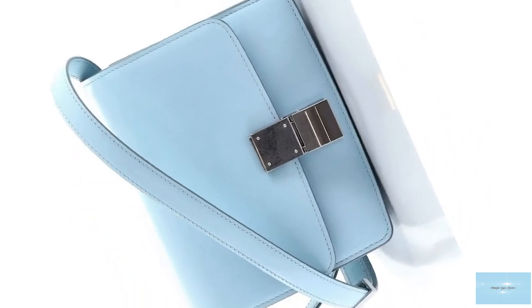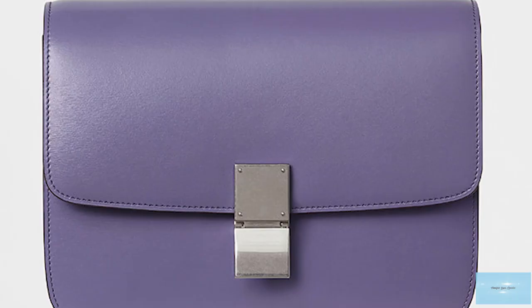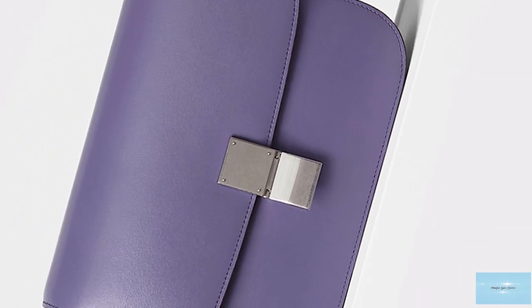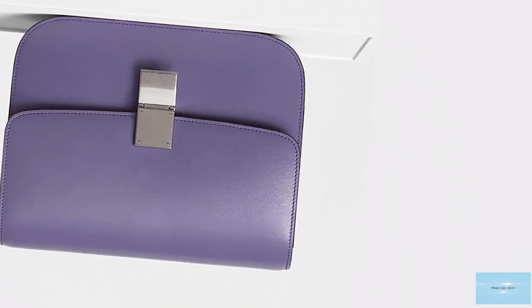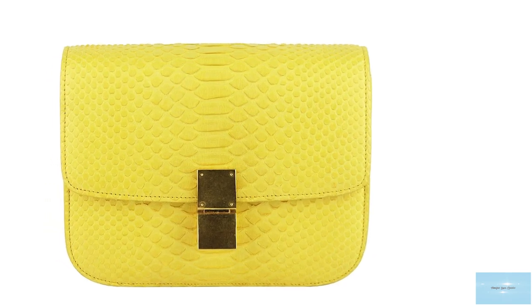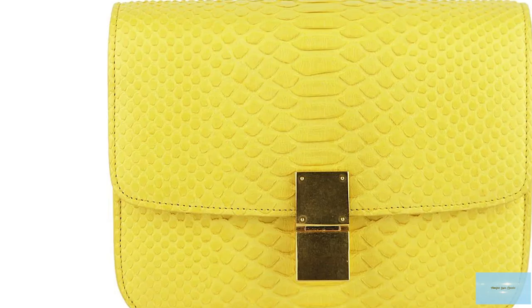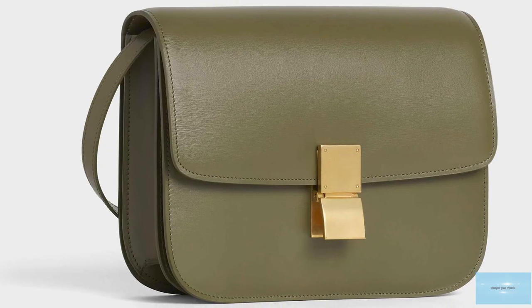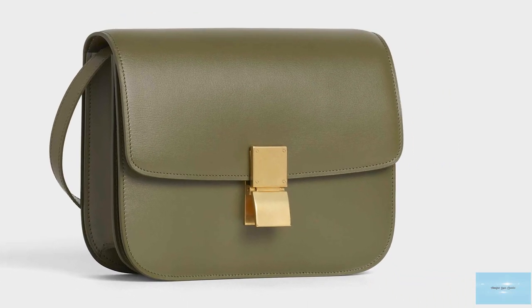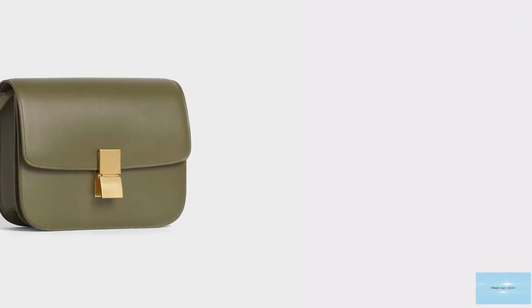The Celine Classic features a strap that is both removable and adjustable, making the bag a multi-purpose bag with many carrying possibilities. It can be carried on the shoulder or as a crossbody. The classic is also adorned with hardware elements like the front clasp on the centre front, commonly offered in gold or silver tone hardware, adding to the understated elegance and sophistication of the design whilst giving the bag a vintage retro charm and aesthetic.